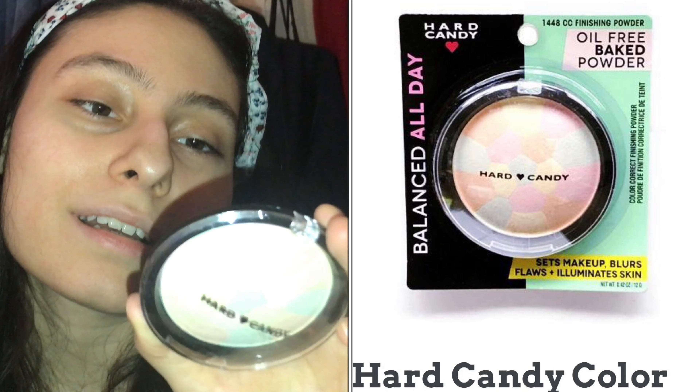I understand what it says and what it means, but I don't know how to use it or how it works. I don't use color correcting powders. I hardly use powder because I have dry skin.